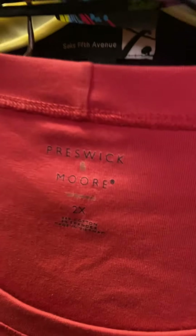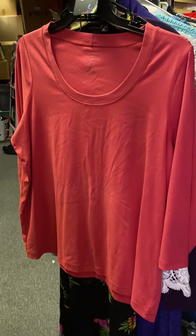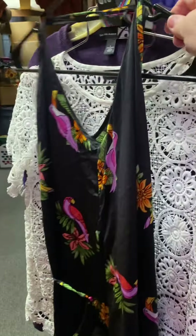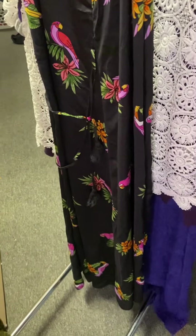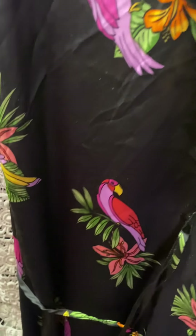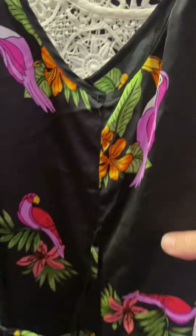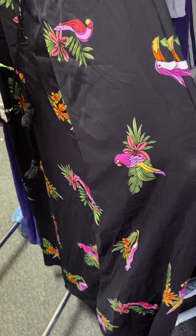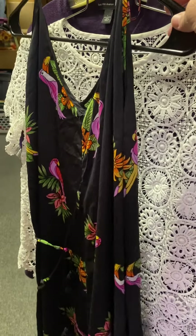Number eight should be a 2X with quarter-length sleeves, coral color, really pretty, $4. Number ten is a long dress, very pretty — looks like silk. The tag says medium, Forever 21, very very pretty dress, super cute, $4.